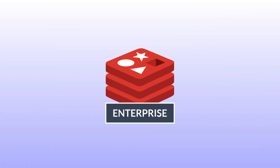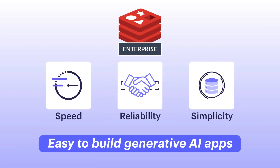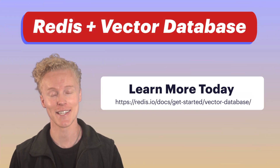Redis Enterprise — the one-stop solution for speed, reliability, and simplicity — makes it easy to build generative AI apps. Want to learn more? Go check out our Vector Database's Solution page to get started today.